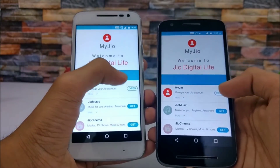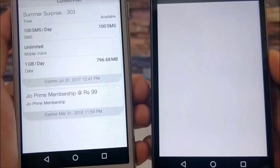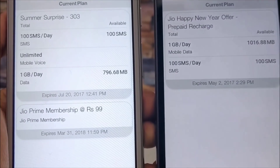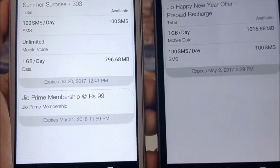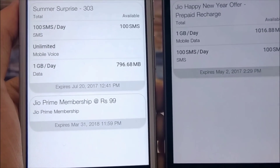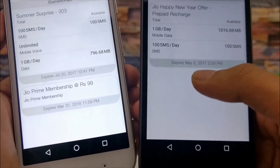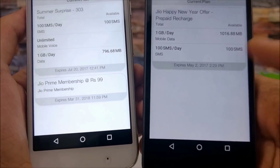Let me show you the plans of my Jio connection. This white device is having the Jio Summer Surprise Offer, which is available at 303 rupees, while this black device is having the Jio Happy New Year Offer, which was available for free. The Happy New Year Offer has been extended to May 2 on this device.